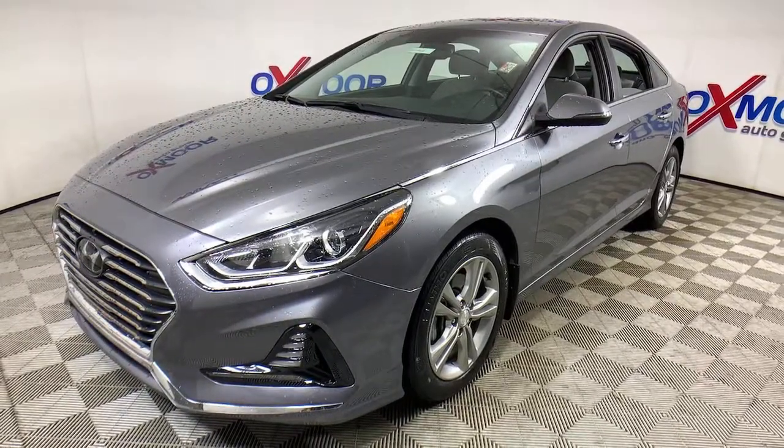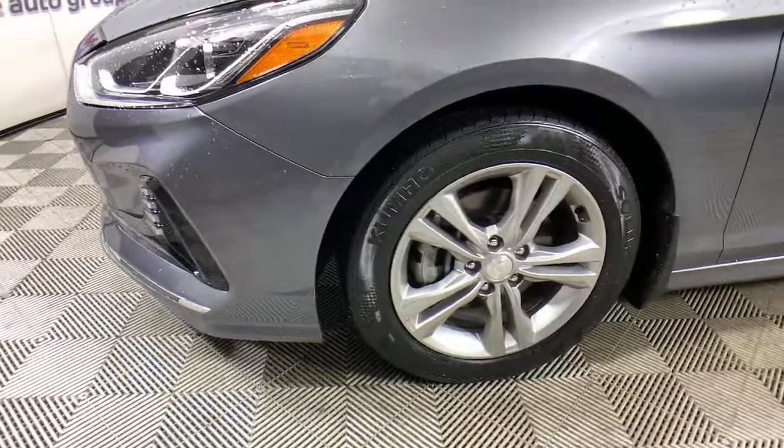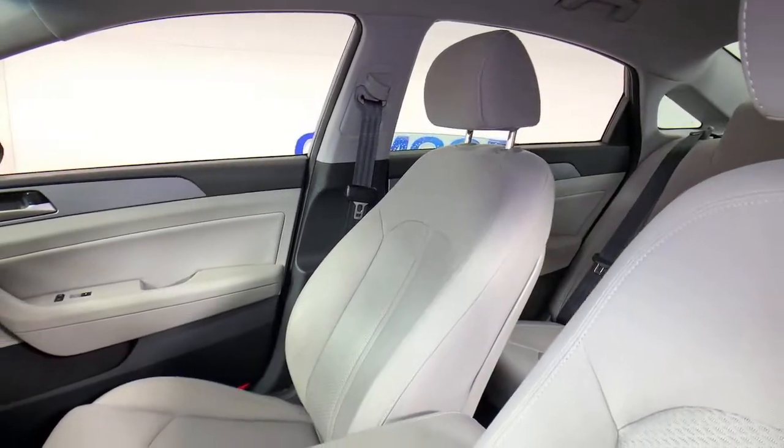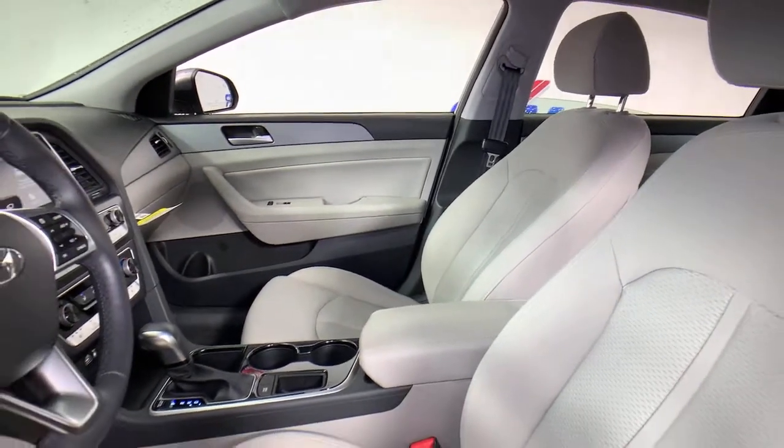Here's a spacious and comfortable Hyundai Sonata, the midsize sedan that prioritizes a smooth ride, connected infotainment, and passenger safety. With ample cargo space, standard driver assistance, and standout style, this family-friendly 4-door is ready to take you places.